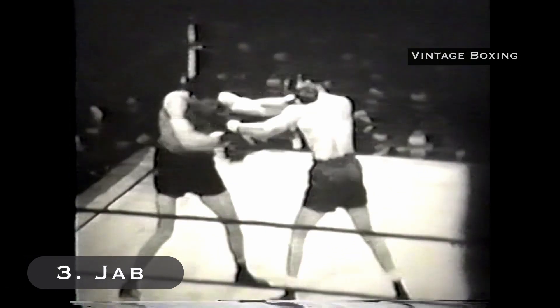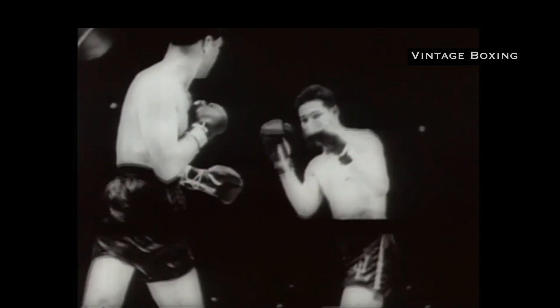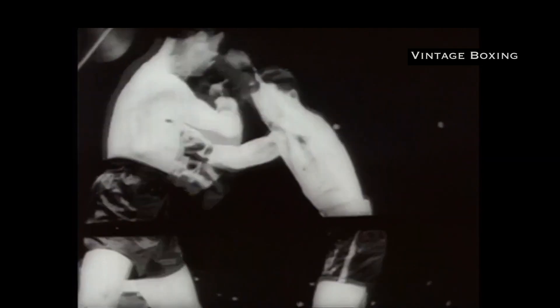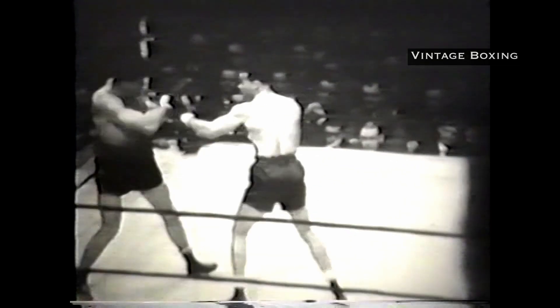Number three: the jab. Lewis sets up a lot of his power attack with jabs. He also has an effective double jab that he uses to get into position to let his ferocious combinations go.